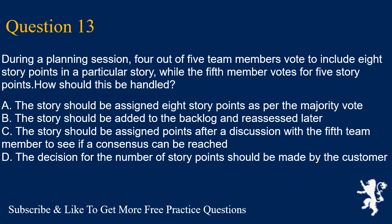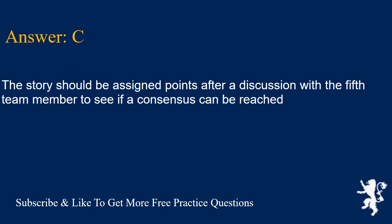Question 13. During a planning session, four out of five team members vote to include eight story points in a particular story, while the fifth member votes for five story points. How should this be handled? A. The story should be assigned eight story points as per the majority vote. B. The story should be added to the backlog and reassessed later. C. The story should be assigned points after a discussion with the fifth team member to see if a consensus can be reached. D. The decision for the number of story points should be made by the customer. Answer is C.